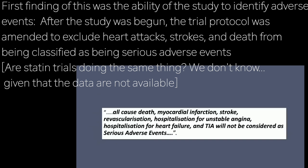I genuinely wonder if statin trials have used similar strategies in concluding the safety of statins — not that we're ever likely to know, given how tightly the cholesterol treatment trialist collaboration is holding on to their secret data.